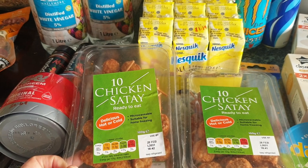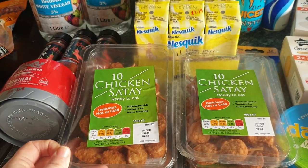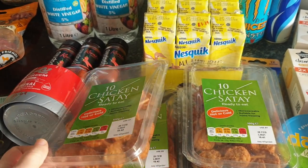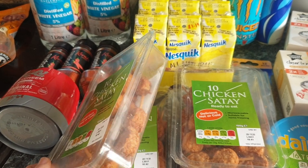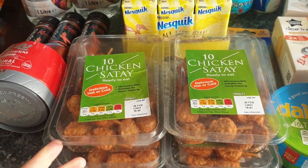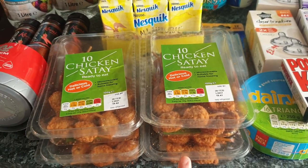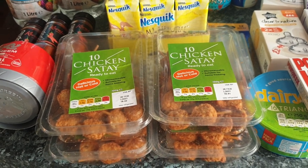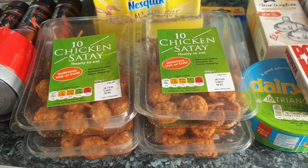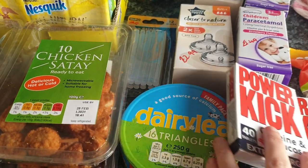I got 10 chicken satay skewers because the kids like these in their packed lunches — great source of protein for Chloe — and Nathan my little two-year-old loves them too. I just pull them off the stick and put them on a plate for him. I could've sworn I bought five packs but I can only find four in the fridge, so I think one of the kids helped themselves last night! They're £1.19 each.